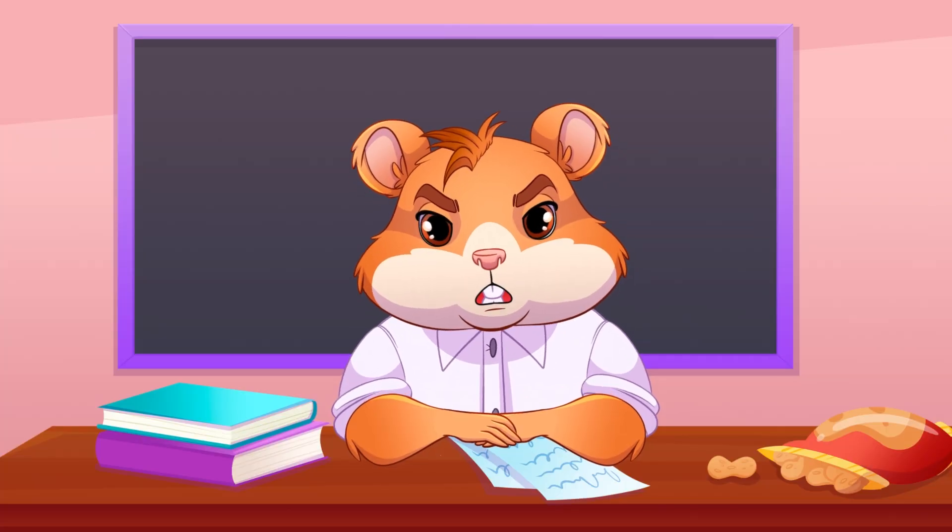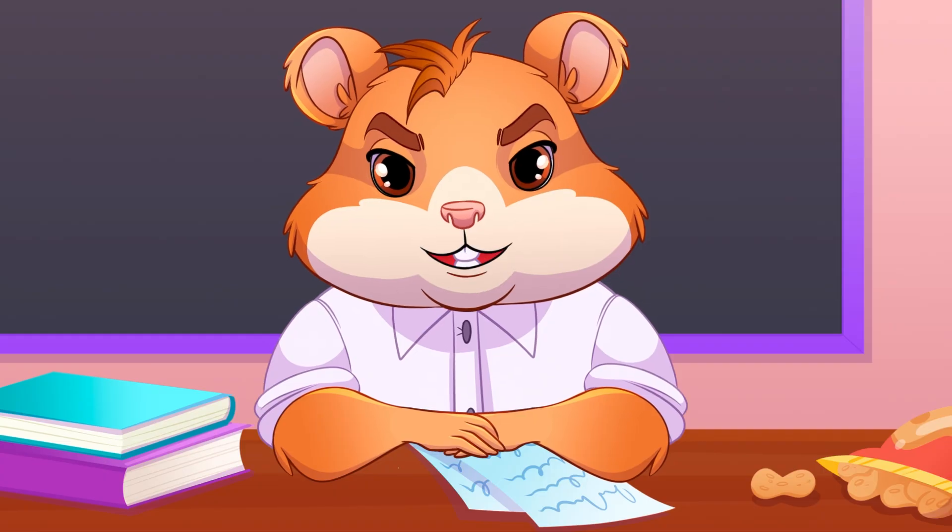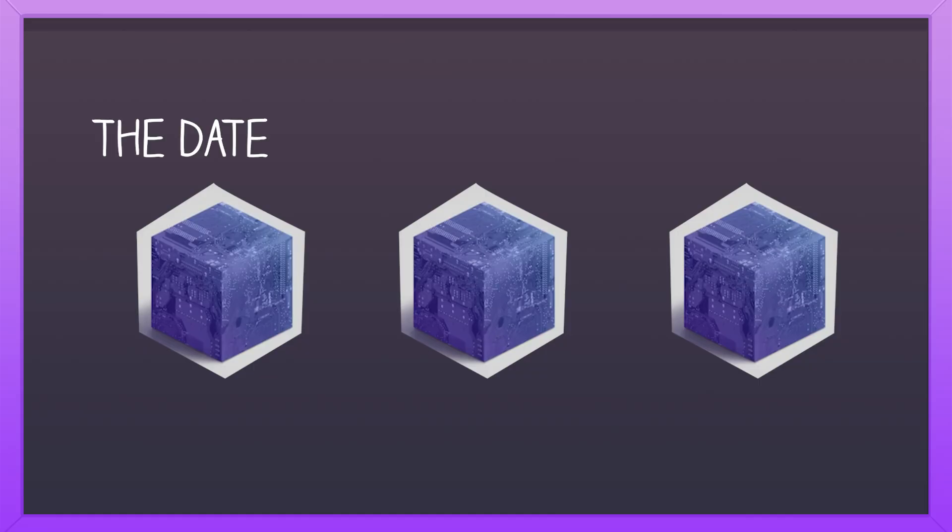Imagine you have a chain of blocks. Each block is a cube of information. For example, the first cube contains the date, the second one the amount, and the third one the recipient.